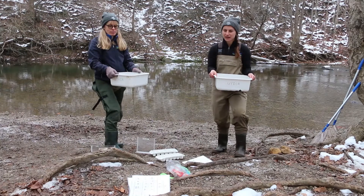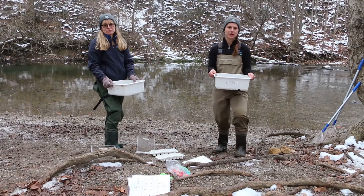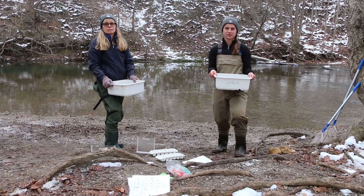Now that we are finished identifying and recording all of our observations, it's really important that we carefully release our invertebrates back into the stream so that they can continue their life in this healthy ecosystem.